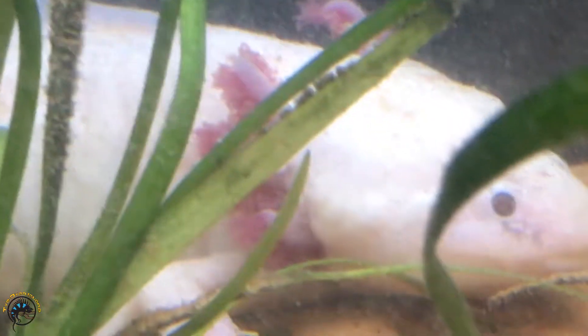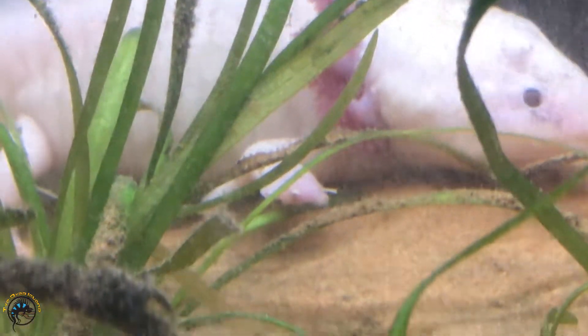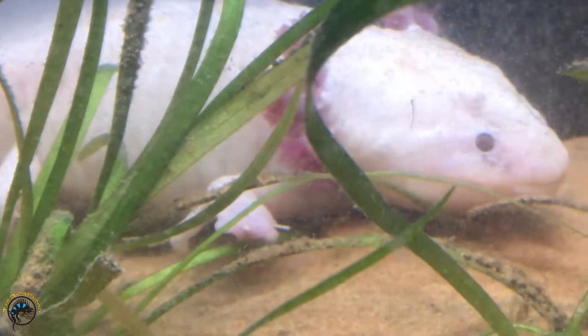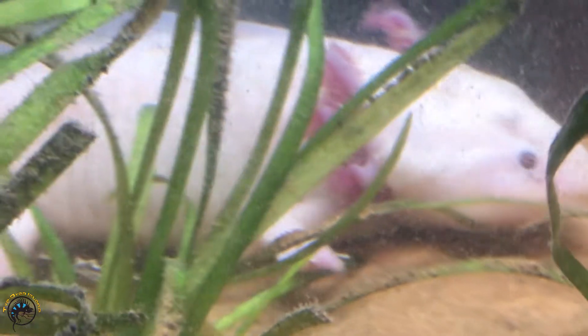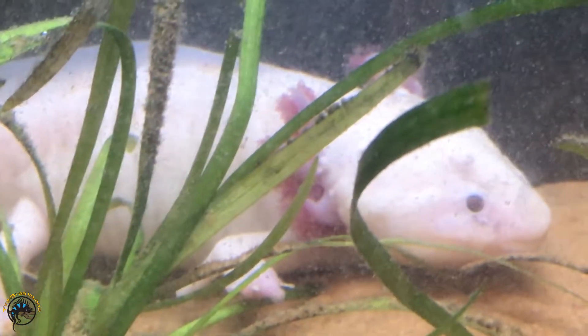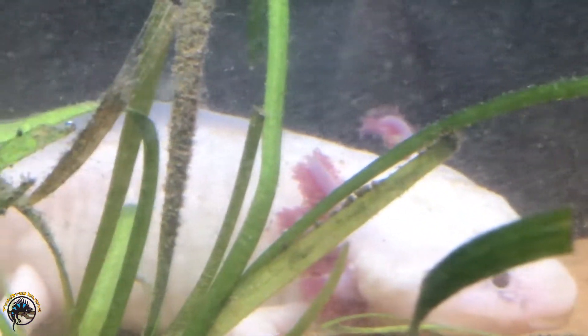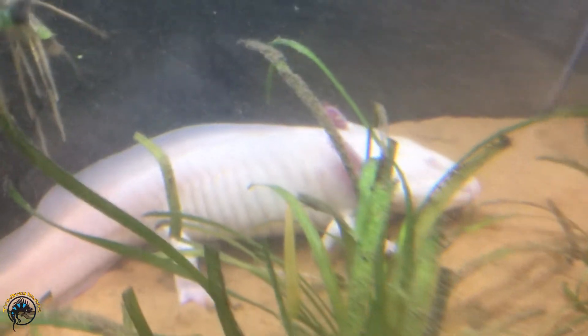If you look really closely at its front foot, it's regenerating — you see that first part of the foot up front — well there's another foot regenerating at the place where it got bit. So it's actually gonna have two feet on its front right leg. That's awesome.